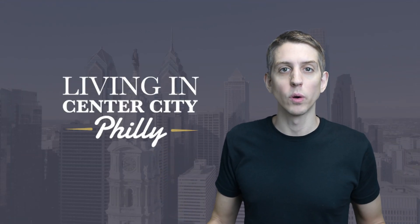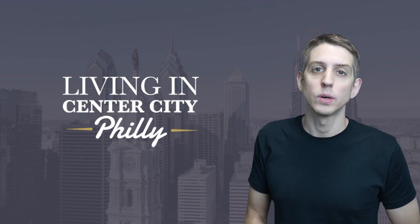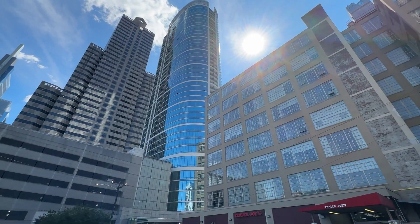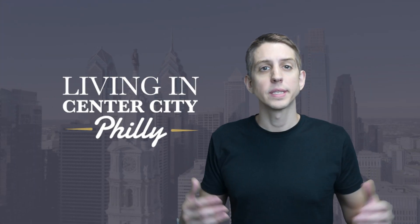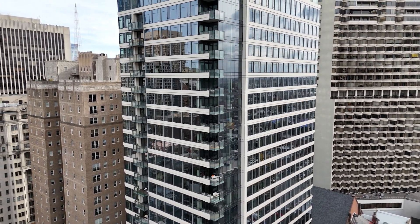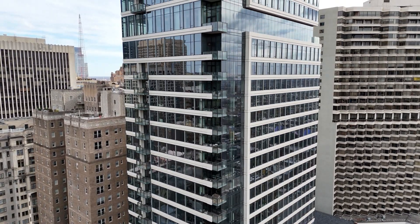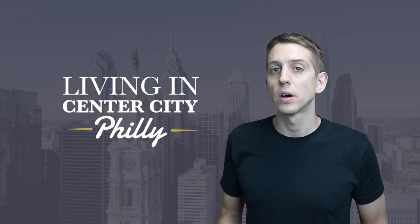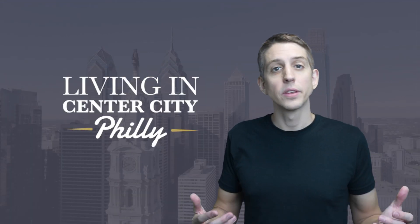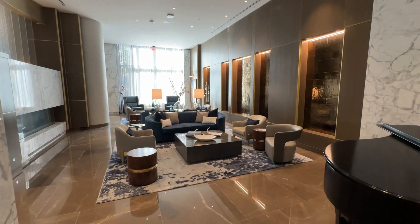The building was designed by Solomon Cordwell-Buenz — SCB — and they've designed much of the Chicago skyline and a few properties right here in Philly, like the Murano, and have done a magnificent job on the Laurel. The building is a high-rise condominium rising 48 stories in the air. Floors 3 through 25 are apartments and floors 26 through 48 are exclusive for the condos. There are 65 condo units in the building. There is a separate entrance for the condo owners, and the lobby for the condo owners is grand and elegant — very large, inviting, and beautifully decorated.